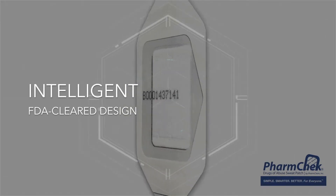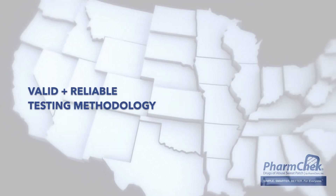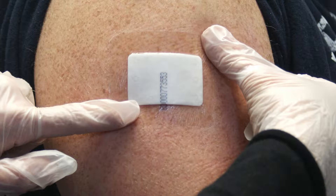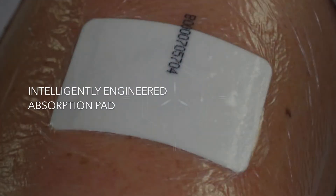FarmCheck's intelligent, FDA-cleared design uniquely tests for both the parent drug and metabolite, earning it respect as a valid and reliable testing methodology in over 50 state and federal courts, including the Eighth Circuit Court of Appeals. A semi-permeable membrane allows the client's skin to breathe normally while accurately capturing larger drug molecules within FarmCheck's intelligently engineered absorption pad.